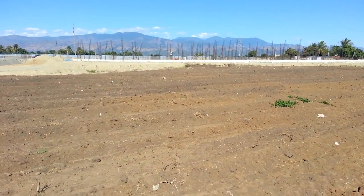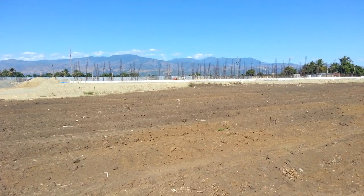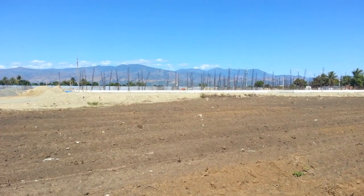Looking forward to getting columns formed and poured next week and beginning the fill and compaction process that will occur on top of the platea.